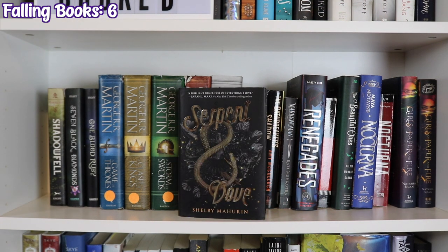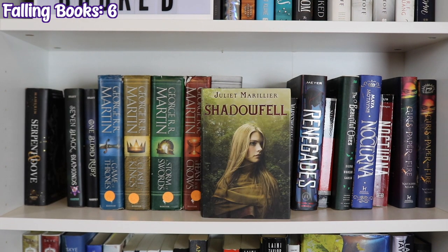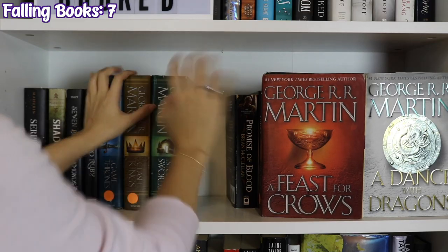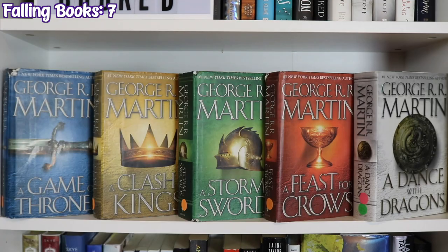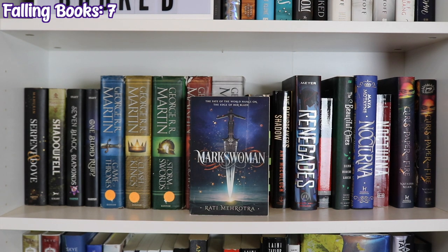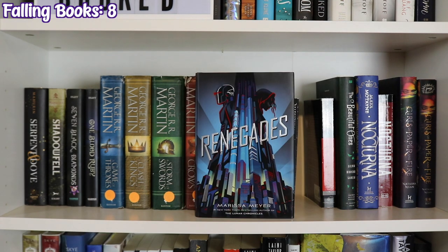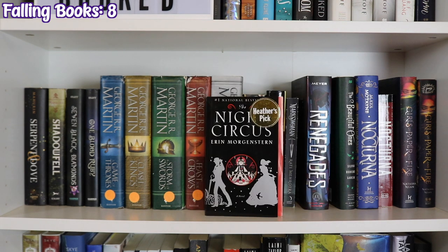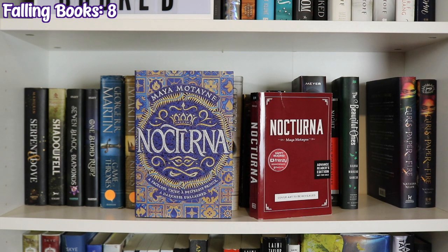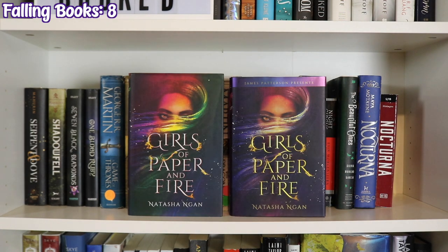The next shelf starts with Serpent and Dove by Shelby Mahurin, Shadowfell by Juliet Marillier, Seven Black Diamonds and One Blood Ruby by Melissa Marr, A Song of Ice and Fire by George R.R. Martin — A Game of Thrones, A Clash of Kings, A Storm of Swords, A Feast for Crows, and A Dance with Dragons — Promise of Blood by Brian McClellan, The Oathbreaker's Shadow by Amy McCulloch, Markswoman by Ruti Merotra, Renegades by Marissa Meyer, The Night Circus by Erin Morgenstern, The Beautiful Ones by Silvia Moreno-Garcia, two copies of Nocturna by Maya Motayne, and two copies of Girls of Paper and Fire by Natasha Ngan.